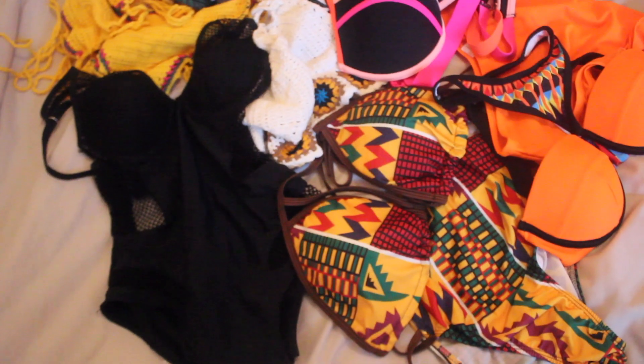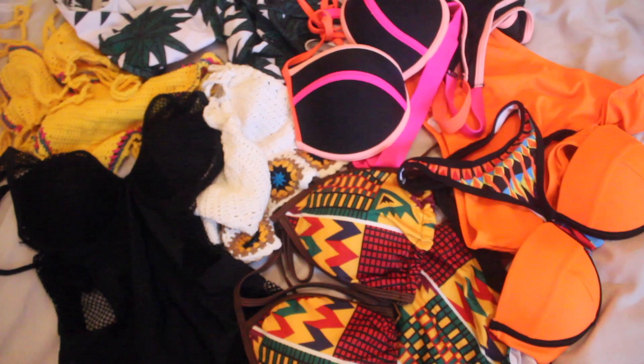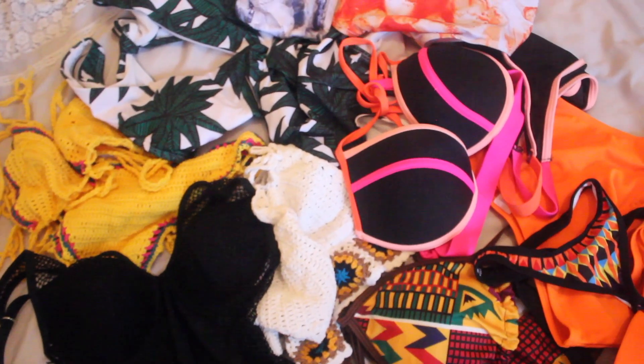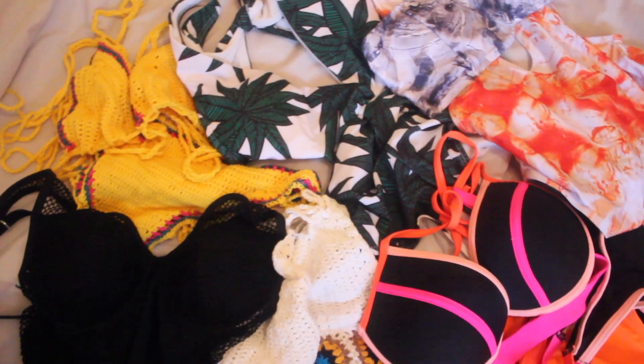Hey beautiful people. I'm well aware that we're getting into the midst of winter, but this is actually the time when I look for bathing suits because I'm looking to go somewhere tropical. I was sent a ton of swimsuits from Zaful and I'm going to be letting you know how I feel about them in this video and if they are really worth the hype.